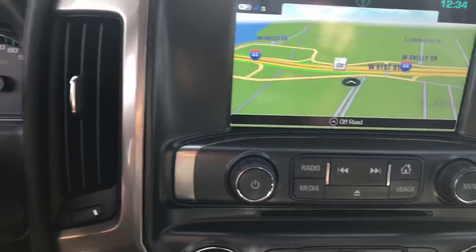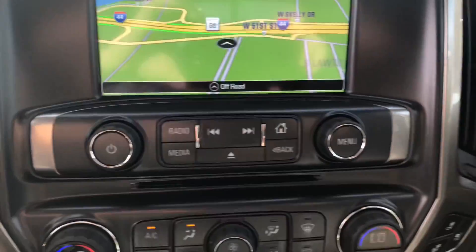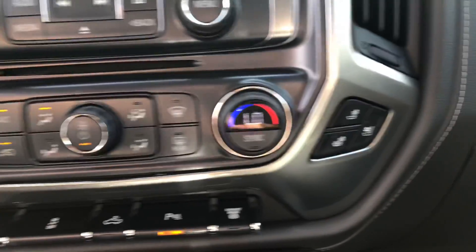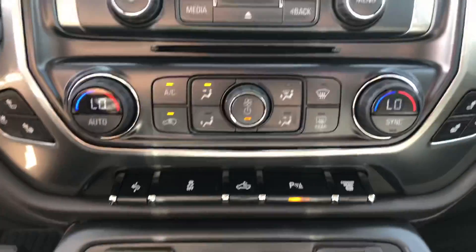Get down here. That's the Bose audio system — plays a little nicer music with it being LTZ. Of course, it has the navigation on it, and it's a touch screen as well. And you have your heated and cooled seats on both sides, along with your dual climate controls.